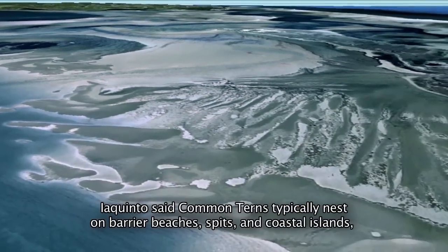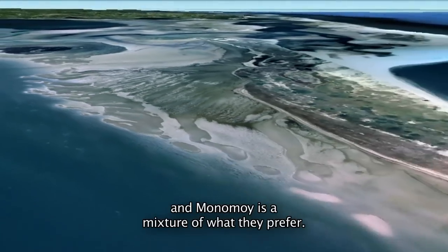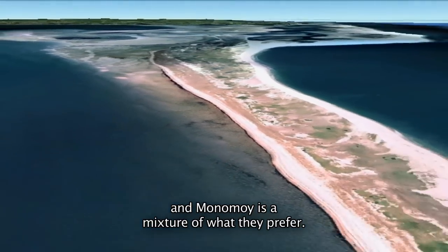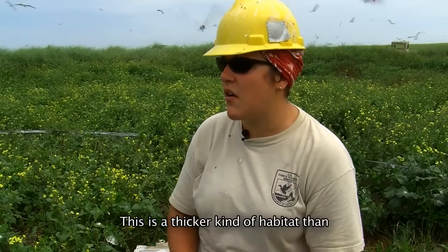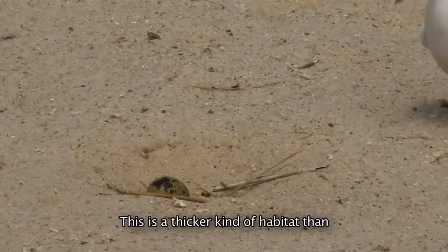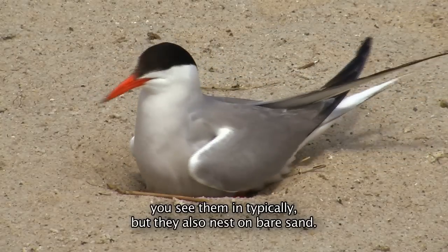Iaquinto said common terns typically nest on barrier beaches, spits, and coastal islands, and Monomoy is a mixture of what they prefer. They tend to like a mosaic of grass and sand. This is a thicker kind of habitat than you typically see them in, but they also nest on bare sand bands.